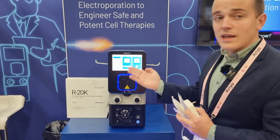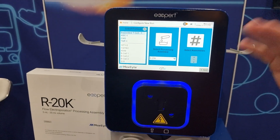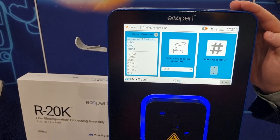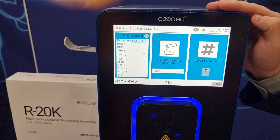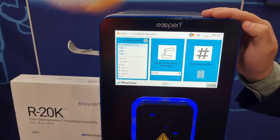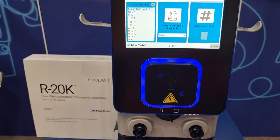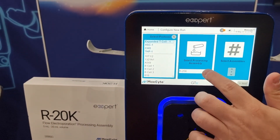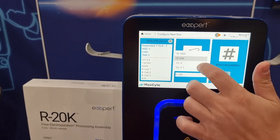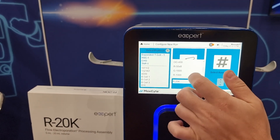I have the instrument booted up here and this is the run setup screen. When you want to configure a new electroporation run, this is your starting point. We're going to do a mock run today with one of our low-energy T cell protocols. For example, you might use this when trying to deliver mRNA or CRISPR RNP into an activated T cell. So we select the protocol - this is expanded T cell one - and we select our processing assembly. We have a whole range of different assemblies, ranging from 25 microliters up to 100 milliliters. We're going to go with the R20K today.